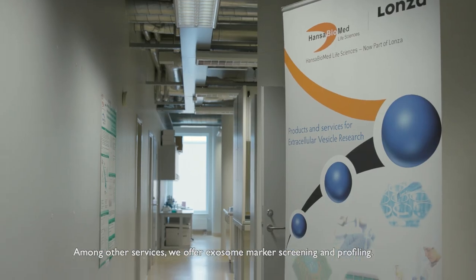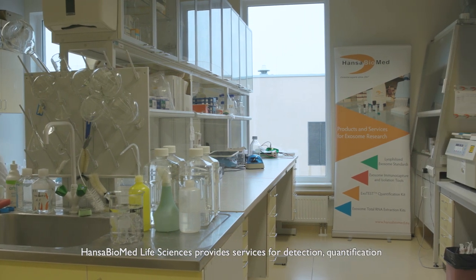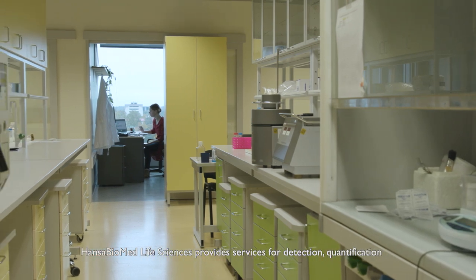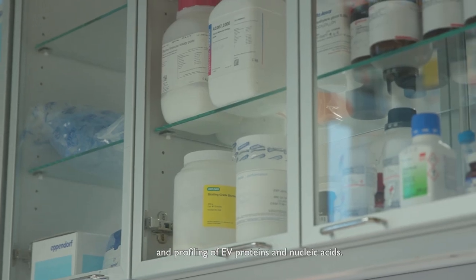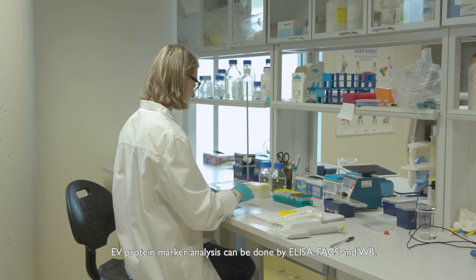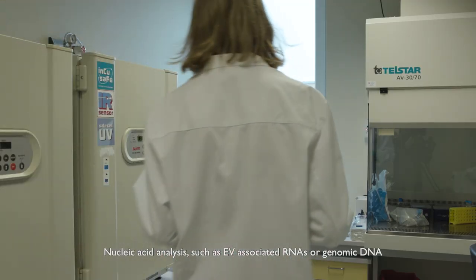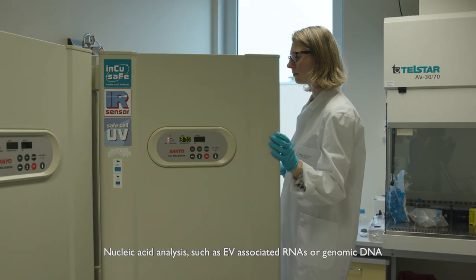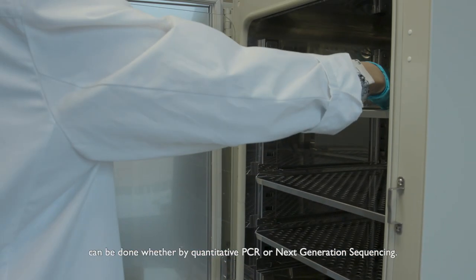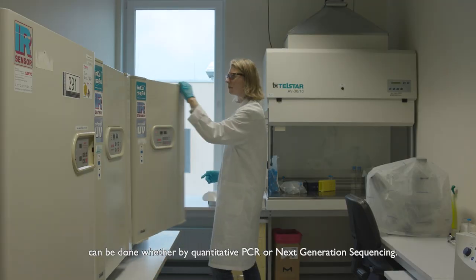Among other services, we offer access to marker screening and profiling. Hansa Biomed Life Sciences provides services for detection, quantification, and profiling of EV proteins and nucleic acids. EV protein marker analysis can be done by ELISA, flow cytometry, and Western blotting. Nucleic acid analysis, such as EV-associated RNAs or genomic DNA, can be done by quantitative PCR or next generation sequencing.